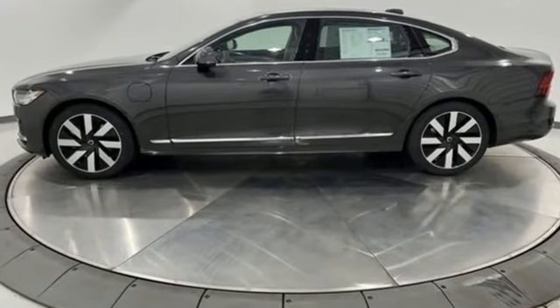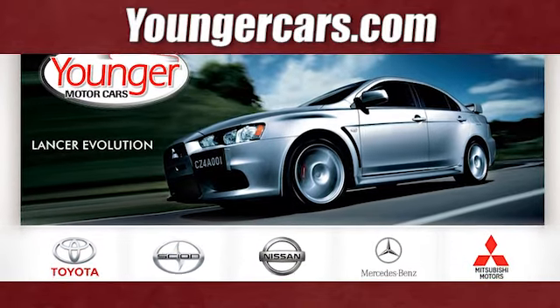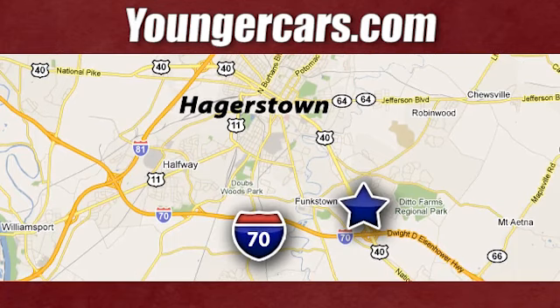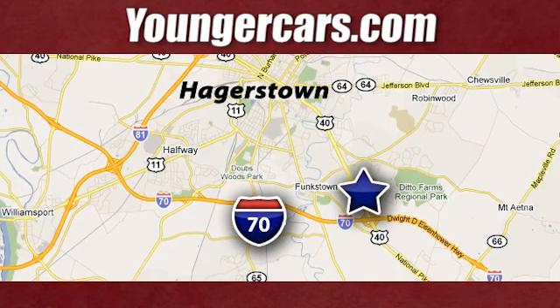Volvo for life. See it for yourself when you take it for a test drive. Visit our website at youngercars.com. We're conveniently located at 1945 Dual Highway in Hagerstown, Maryland.